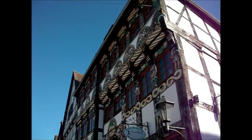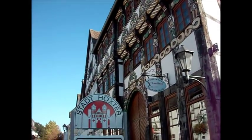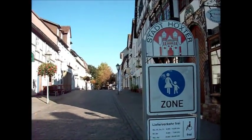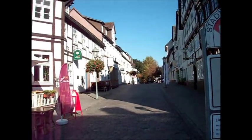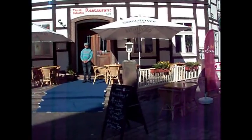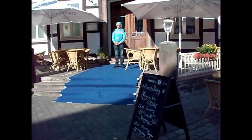Es führt uns heute mal an die Weser nach Höxter. Es ist gerade Lichterfest und zum Lichterfest kann man sich in so einer Stadt immer etwas einfallen lassen. Und wir haben uns einfach mal einfallen lassen, eine Ausstellung zu machen.